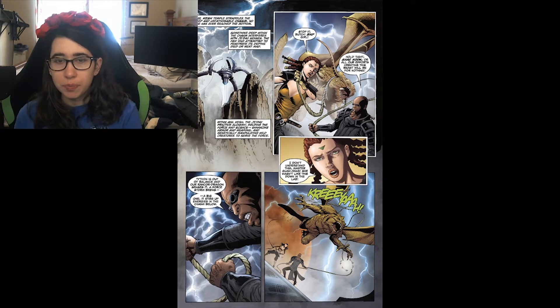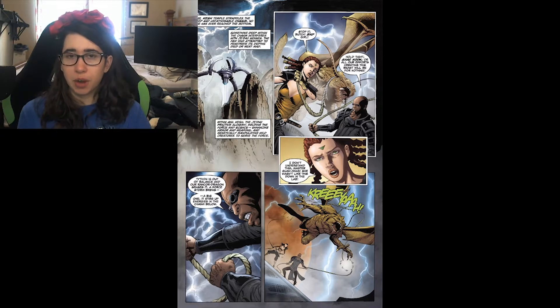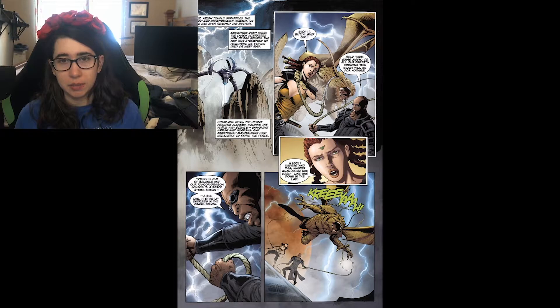He senses something bad is going to happen and heads back to Tython. We're then at Nal Kresh, which is the Je'daii Temple around that chasm first seen in Into the Void. I believe it's called the Rul — basically a chasm that's super Force-sensitive, and no one has gone to the bottom of it yet because you go crazy if you do.